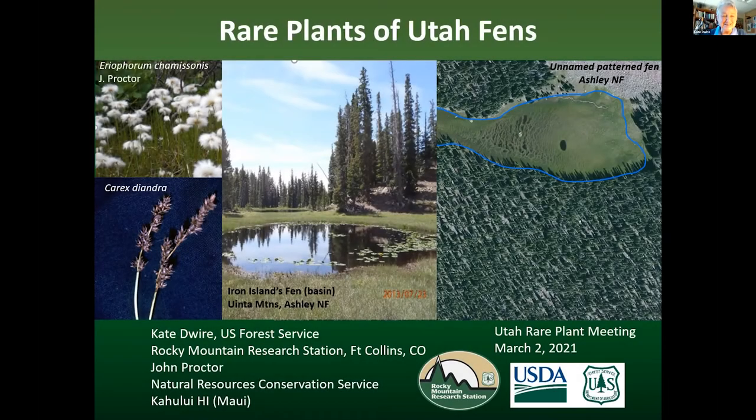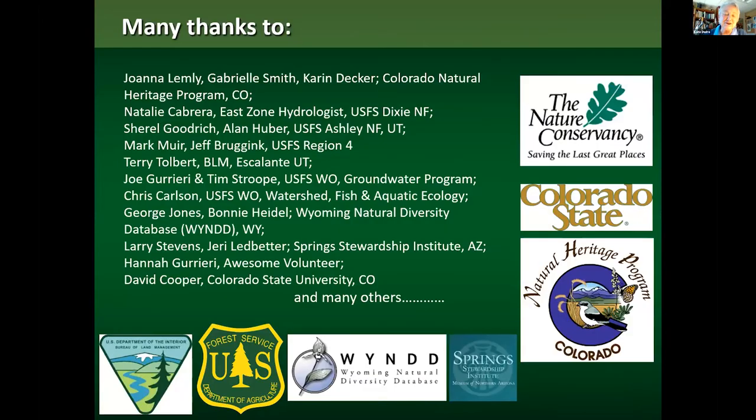I'm just going to dive right into it. Here are some examples of rare plants in Utah Fens and some Utah Fens. I want to start by acknowledging all the people that have helped with this work — there are too many to mention. It's been and continues to be a real ongoing collective effort. Many thanks to many people and many different entities. It's really been a collective labor of love.